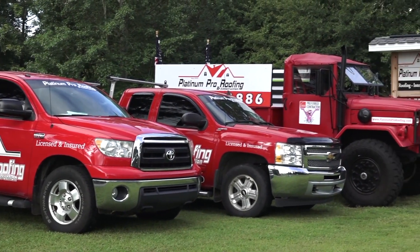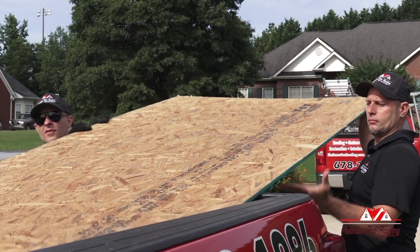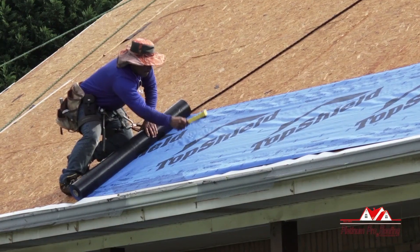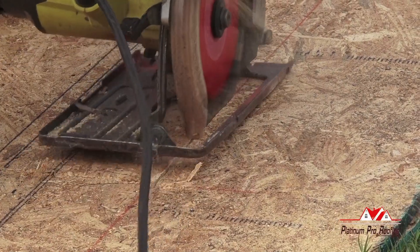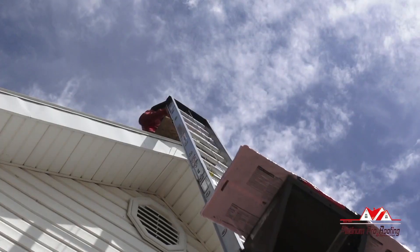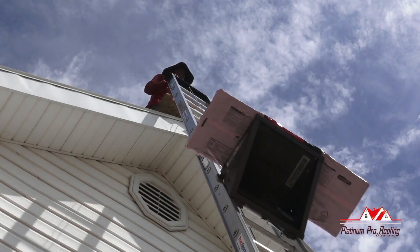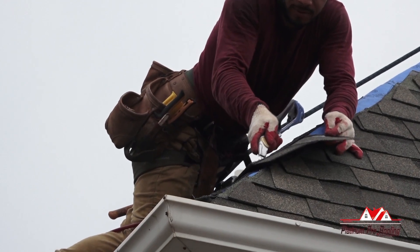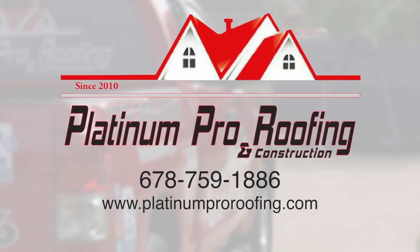Here at Platinum Pro Roofing, we believe our customers are more than a number. That means giving clients what they want and need, instead of selling them something they don't. We're here to help you through the roofing process as a friend, not just a customer. We also offer military and law enforcement discounts. If you're looking to upgrade or repair your roof, call Platinum Pro Roofing — local, faith-based, and professional.